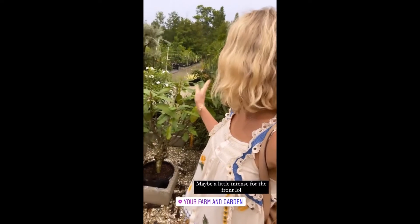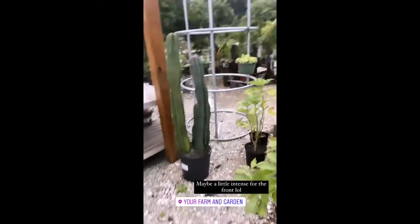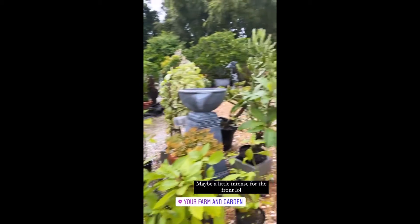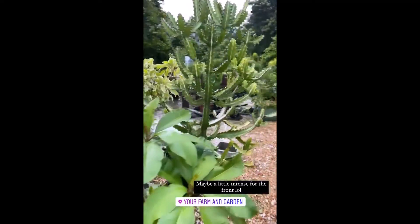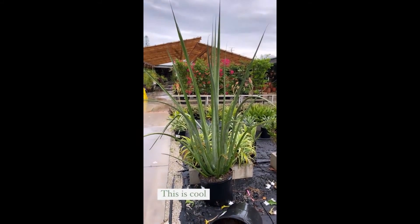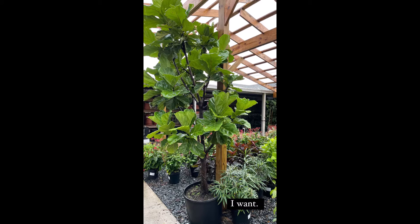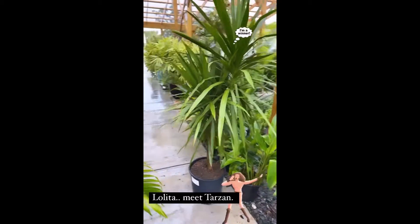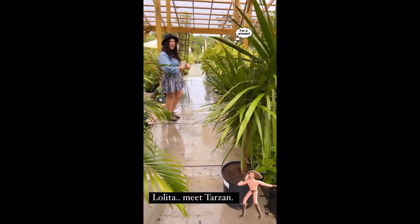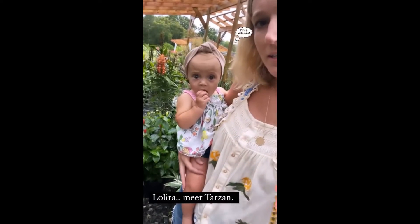We are at the plant shop! This place has the coolest stuff because Florida is awesome. There are a couple of cacti here — this one is so cool but a little big and a little prickly for a front porch. All right, we got a winner — and his name is Tarzan. Tarzan and Lolita. This is the winner, guys. What do you think?